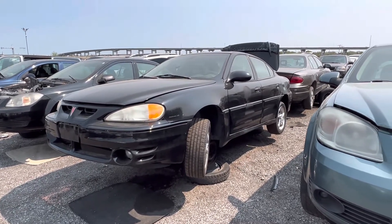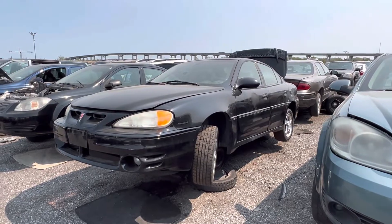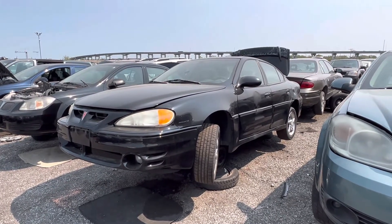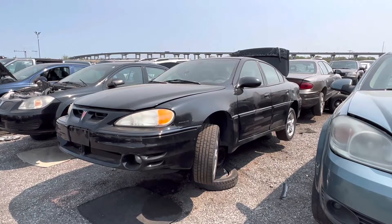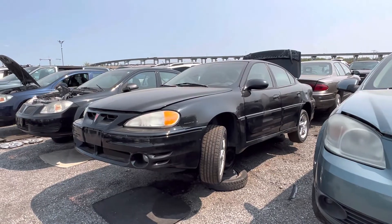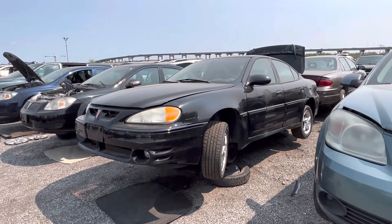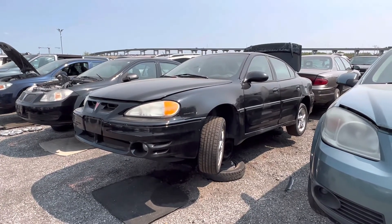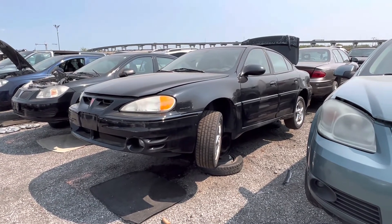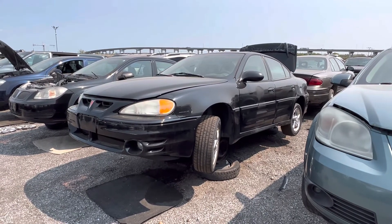Pontiac was just a decent brand — fun, sporty, youthful, and interesting. They gave you features that others just didn't give you unless you got a high trim level. And of course we cannot forget the Grand Prix GTP and the Grand Prix GXP — those were two really cool cars they made. Whenever I get a chance I do get a video of them. Anyways, thanks for watching. If you enjoyed this video please hit that like button and subscribe for more. Have a great day everyone.